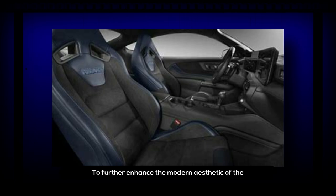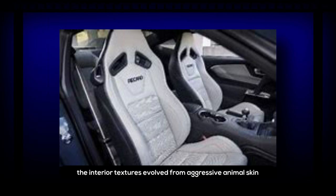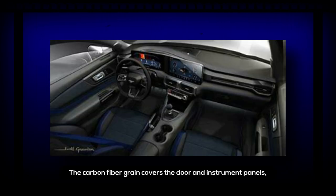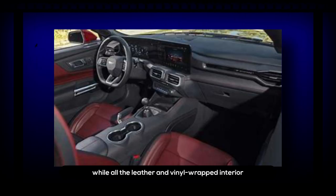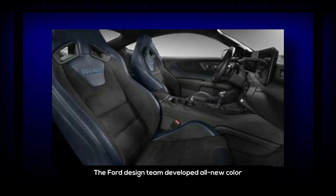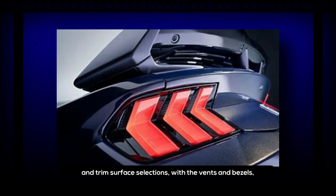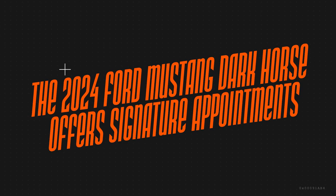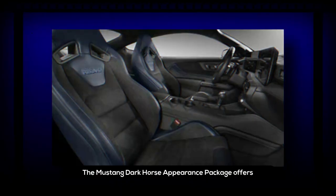To further enhance the modern aesthetic of the 2024 Ford Mustang Dark Horse, interior textures evolved from aggressive animal skin patterns to more tech-inspired white noise and carbon fiber-inspired grains. The carbon fiber grain covers the door and instrument panels, while all leather and vinyl-wrapped interior parts feature a luxury grain texture. The Ford design team developed all-new color and trim surface selections with vents and bezels finished in dark metallic black alley gloss instead of familiar bright silver shades.